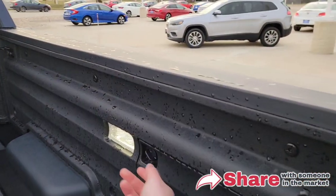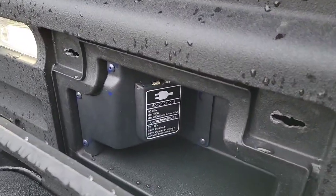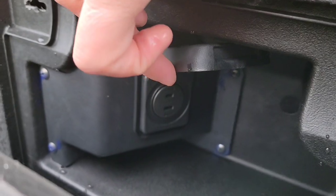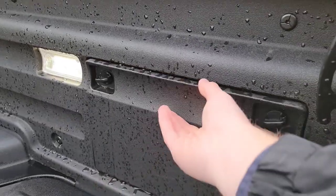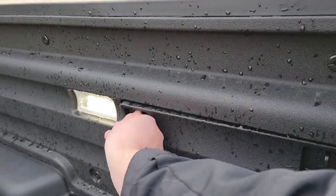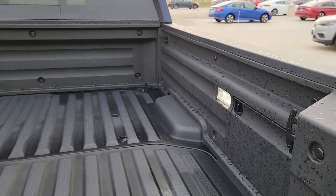With the RTLE, you have a 120-volt plug-in right down in the bed. You can turn it on and off from inside the cabin. Great for tailgating — plug in a blender for margaritas, a TV, whatever you need. It's really nice.